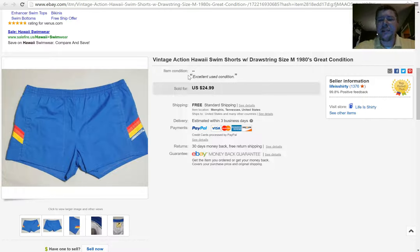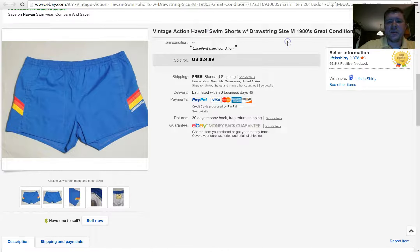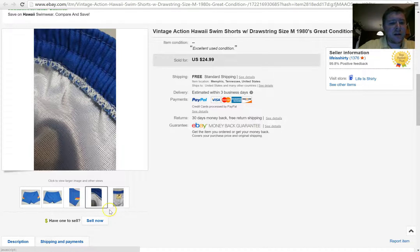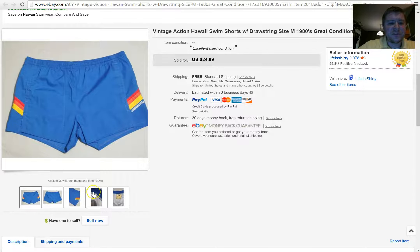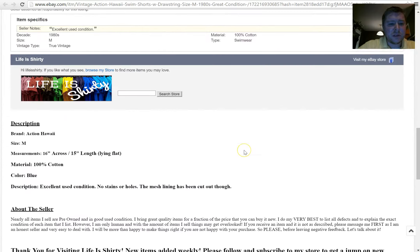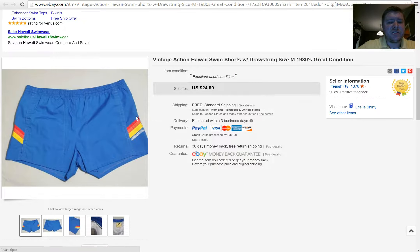I started looking at swimsuits and swim shorts and started coming across some vintage-looking swim shorts. This pair is straight-up 70s, 80s — they're Action Hawaii. I couldn't find the brand anywhere else, but look at these things — very short shorts. The liner had been taken out, and I disclosed that in the listing. Put measurements in, and it has a drawstring that does work. Sold for $24.99 — I paid a dollar or two for these. So look out for vintage swim shorts.